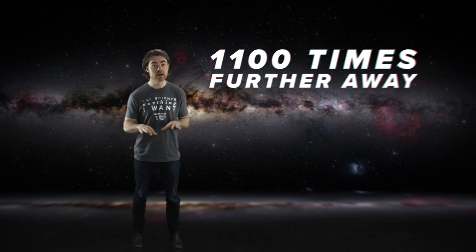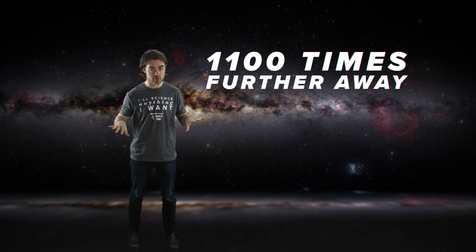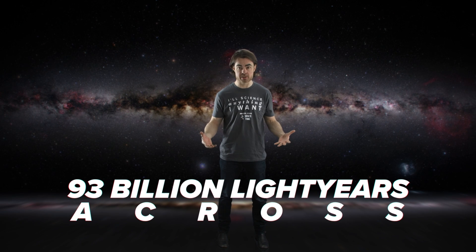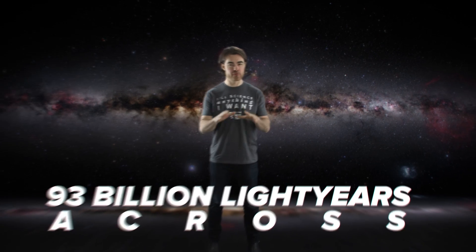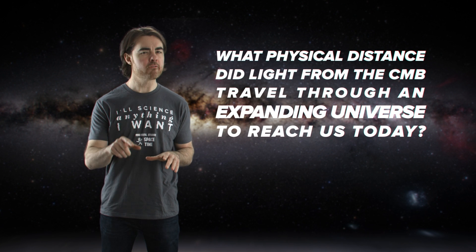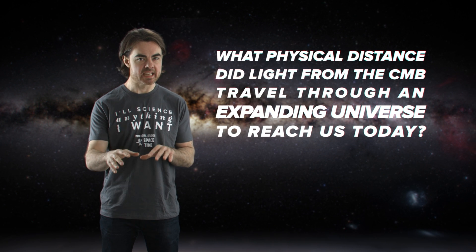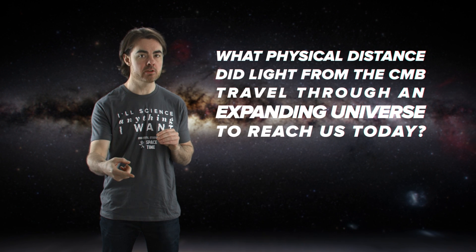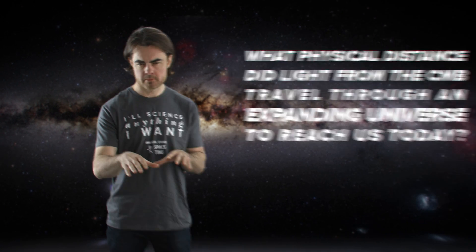By the time it reaches us right now, the universe has expanded so that the galaxies and clusters that those blobs evolve into are now 1100 times further away, giving us an observable universe that's 93 billion light years across. So, first question: what physical distance did that light from the CMB travel through an expanding universe to reach us today? Seriously, no math required.